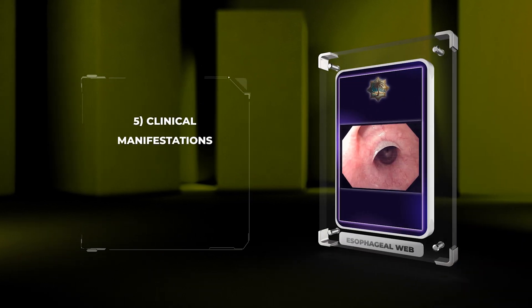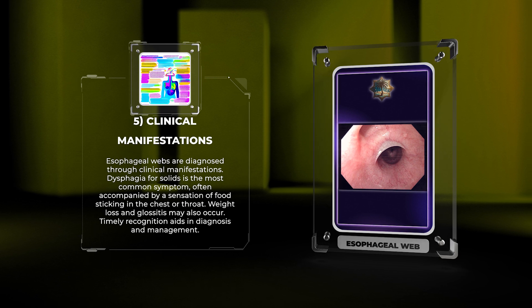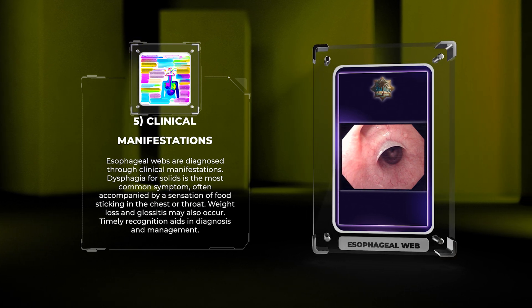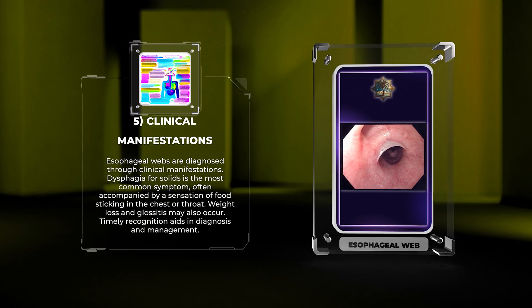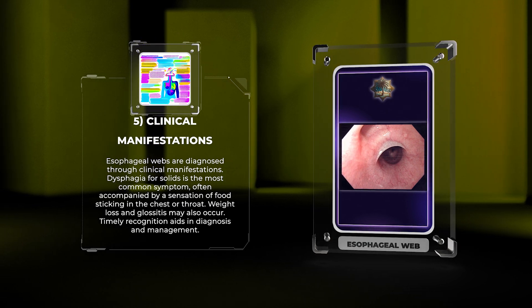Esophageal webs are diagnosed through clinical manifestations. Dysphagia for solids is the most common symptom, often accompanied by a sensation of food sticking in the chest or throat. Weight loss and glossitis may also occur. Timely recognition aids in diagnosis and management.